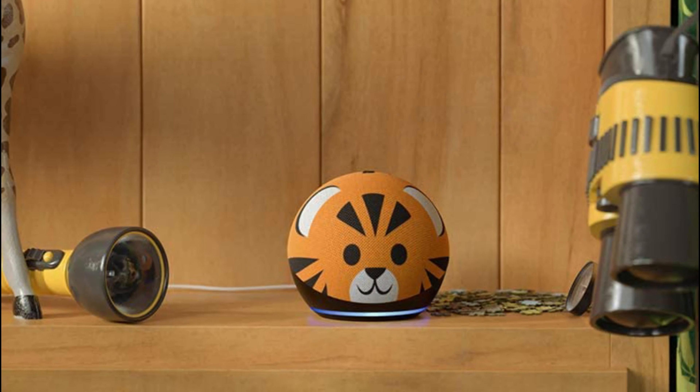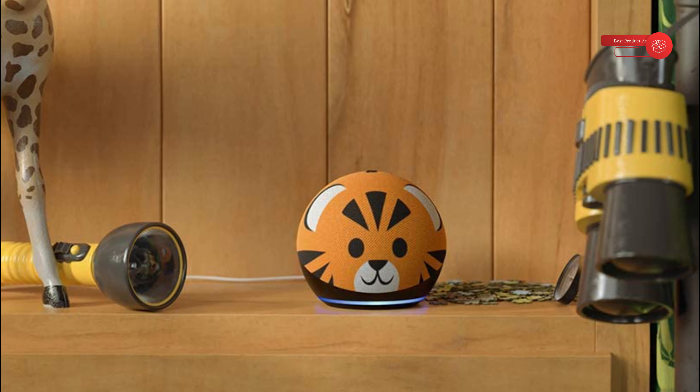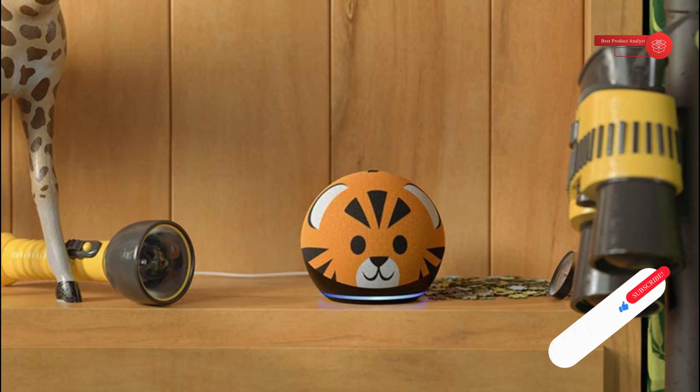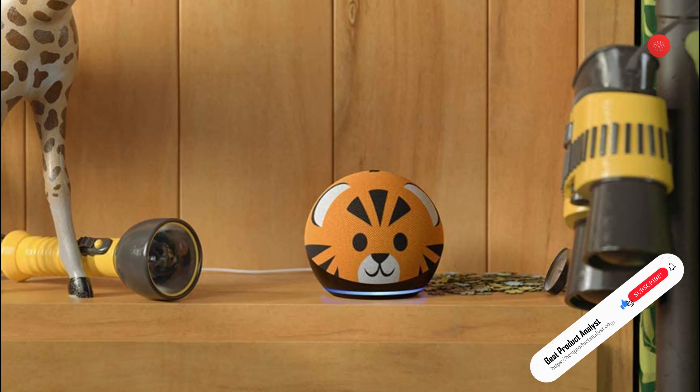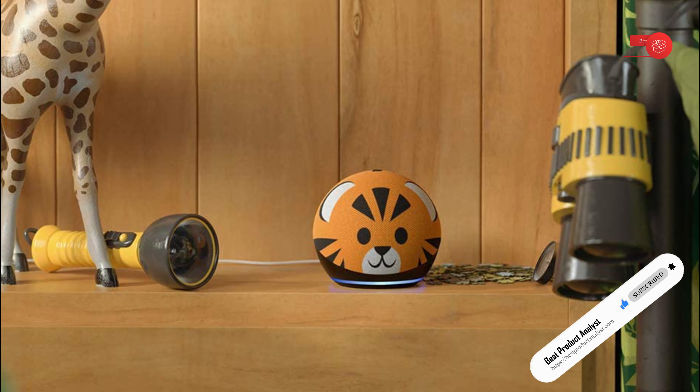Alexa and Echo devices are built with multiple layers of privacy protection. Echo smart speakers have a microphone off button that electronically disconnects the microphones. You also have control over your voice recordings and can view, hear, or delete them at any time.